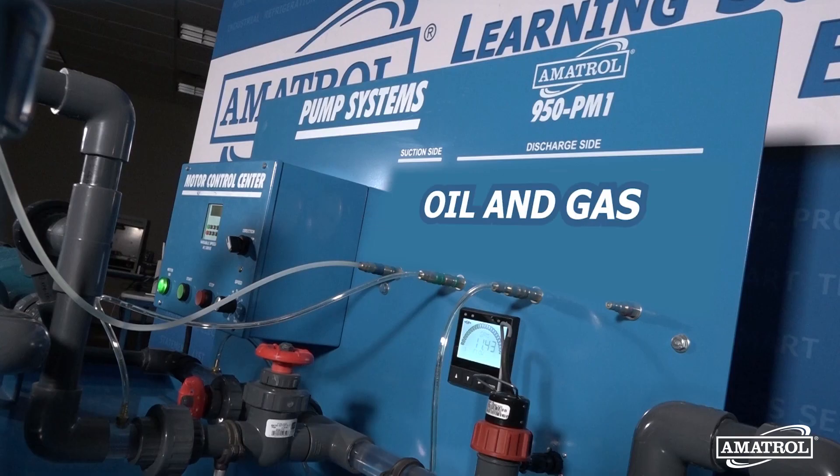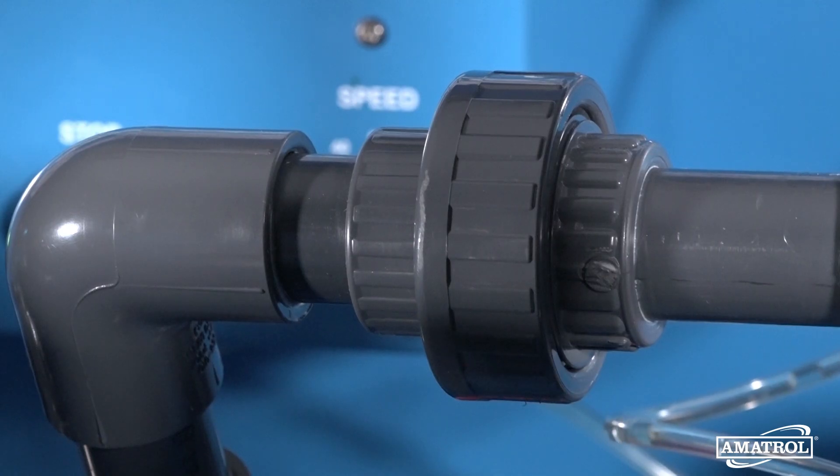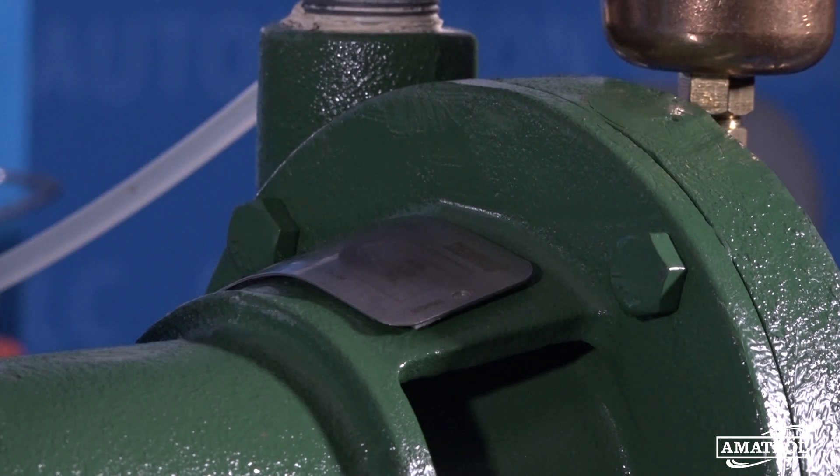Manufacturing, chemicals, oil and gas, mining, agriculture, and utilities are just some of the industries and applications that make frequent use of centrifugal pumps.